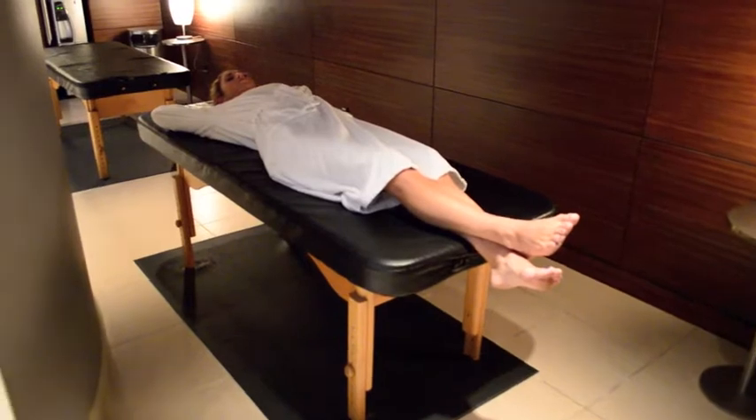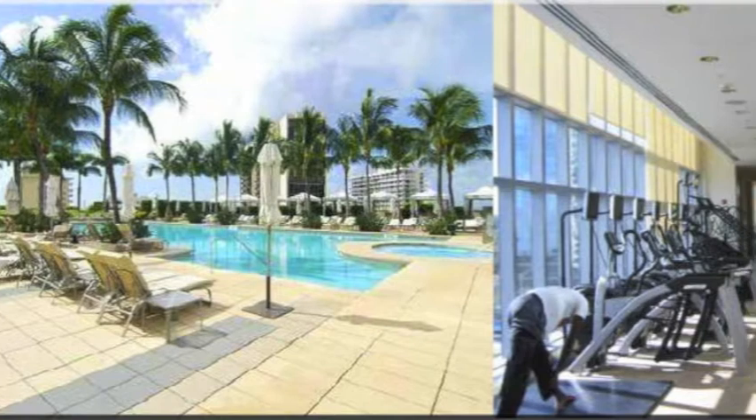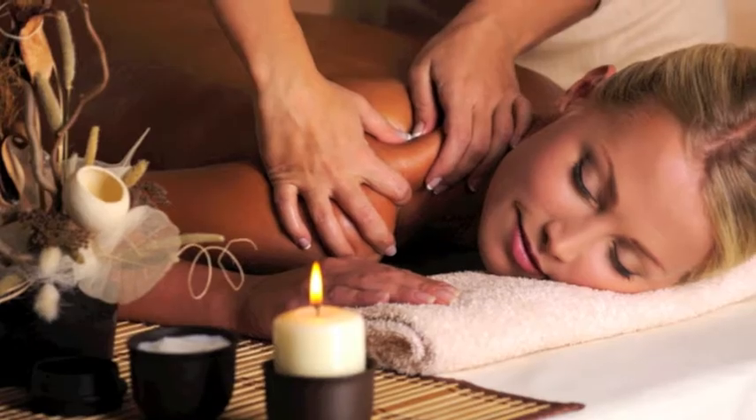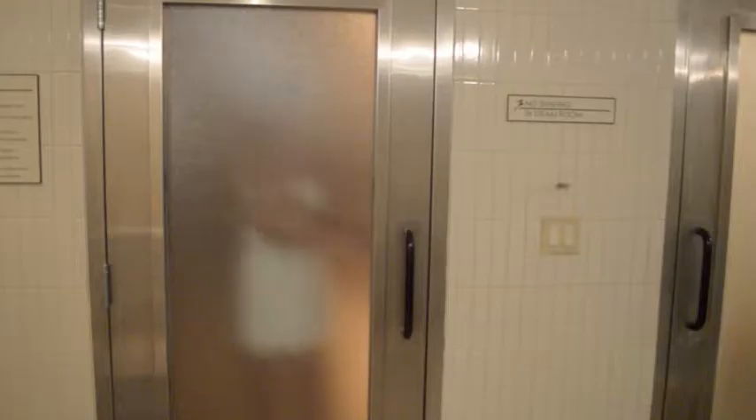If you're looking to push your paperwork to the side and take a load off, it's worth a visit to the hotel's fully equipped gym or spa, offering reflexology, aromatherapy and a massage for almost every part of your body.